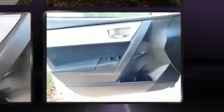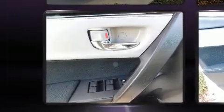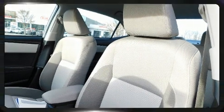Premium sound: six speakers provide you and your passengers a sensational audio experience. Toyota also prioritized safety and security.